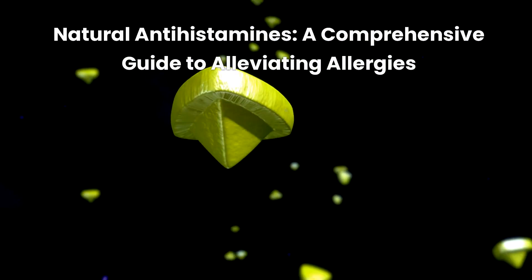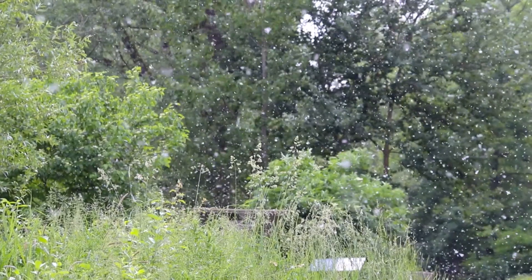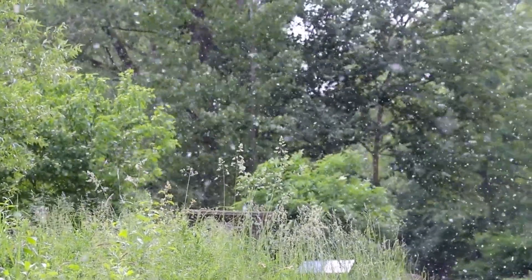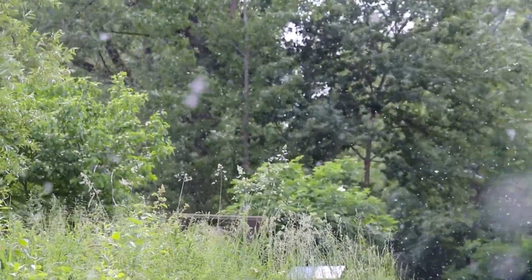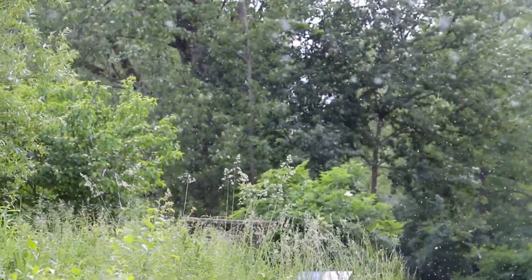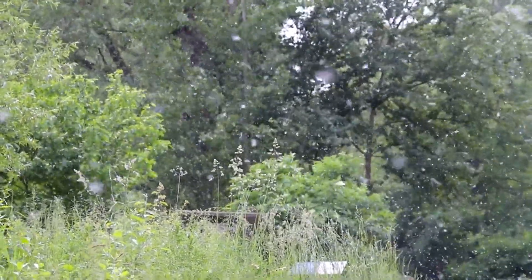Today we will discuss top natural antihistamines, a comprehensive guide to alleviating allergies. Allergies can significantly impact your quality of life. While conventional antihistamines are effective, they often come with side effects such as drowsiness. This video delves into natural alternatives for allergy relief.